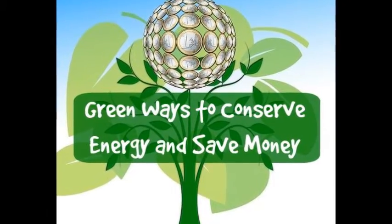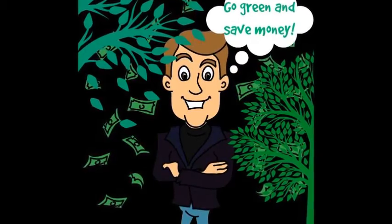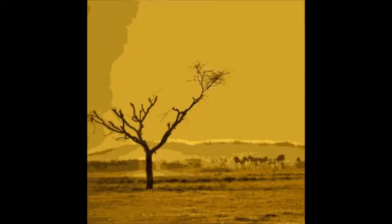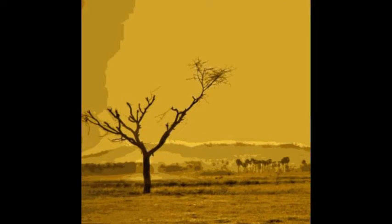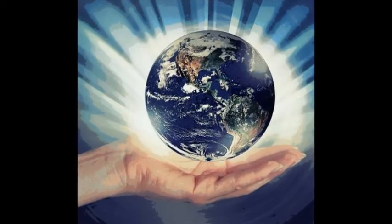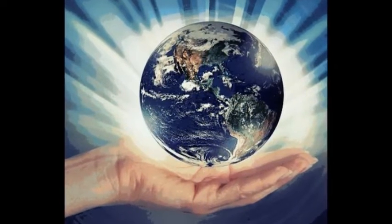Everywhere you look these days it seems that the main message is go green and save money. This is an appealing message for most people, as we are constantly warned of the dire consequences of global warming out of control. People want to do their bit to help save the planet, and if they can save money at the same time, then it just obviously makes sense all round.